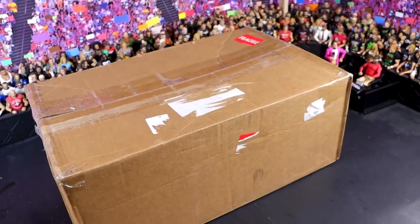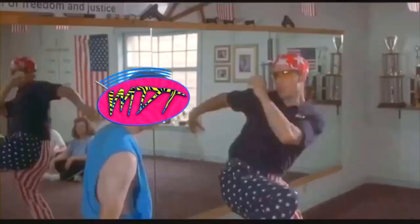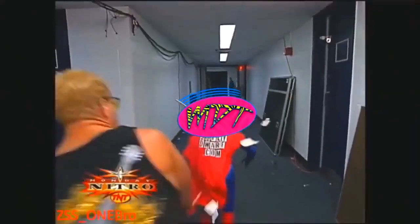This is the smaller one of the two, and this is still ginormous. It takes up my entire arena. Get it! Ow! Oh, my God!